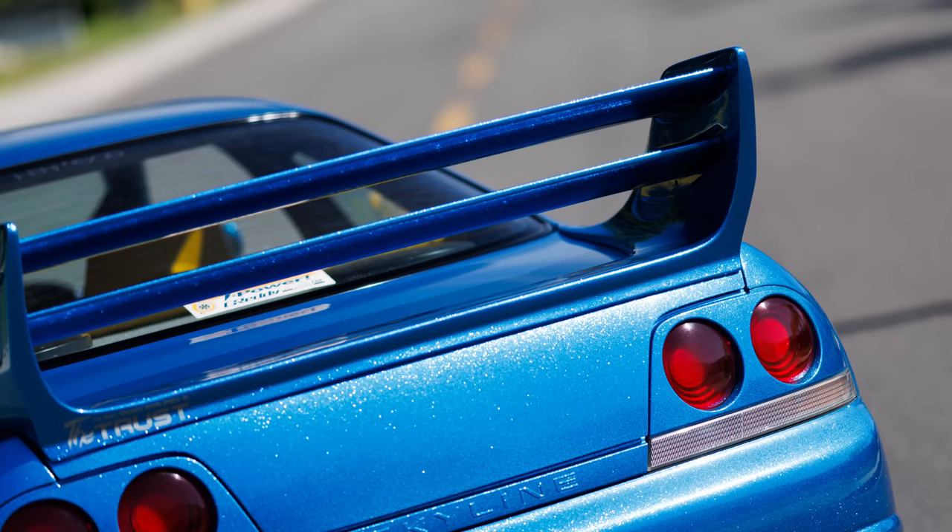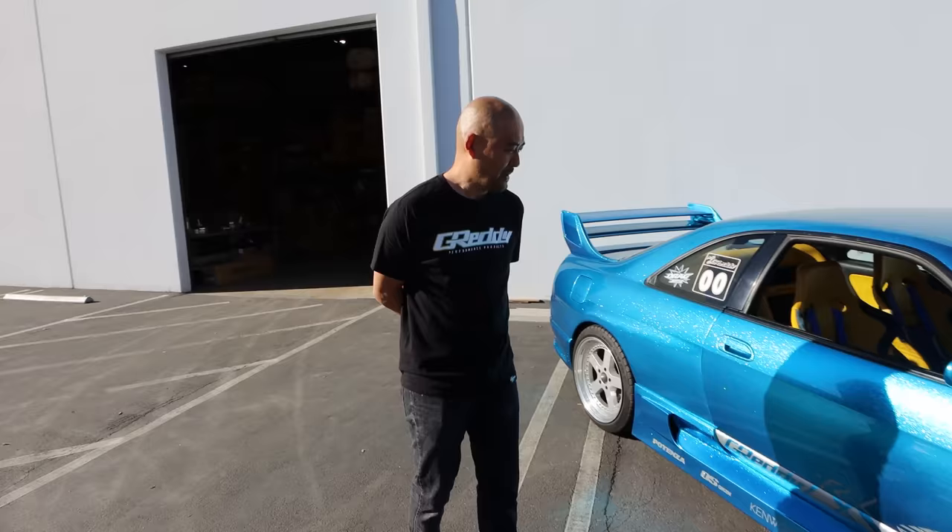It looks pretty wild. It honestly looks like it came out of Hot Import Nights maybe 10, 15 years ago. But what's the story behind this car?